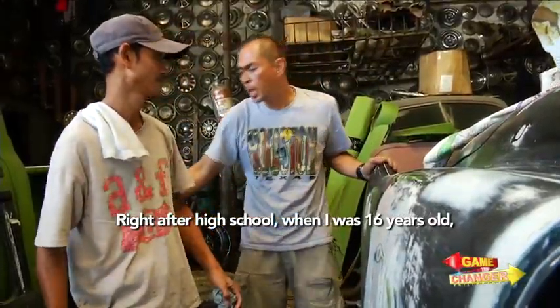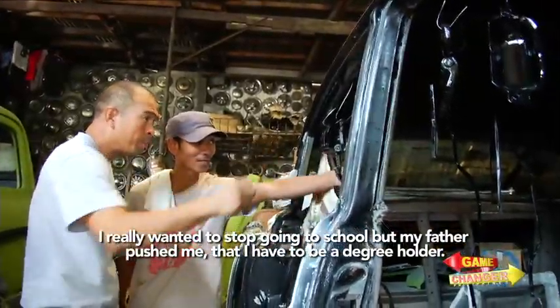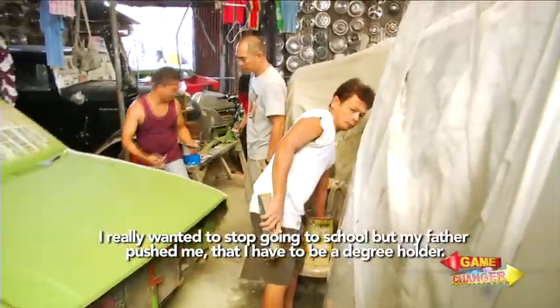I felt like I wanted to stop studying already. But my father kept pushing me — he said I needed to be a degree holder.